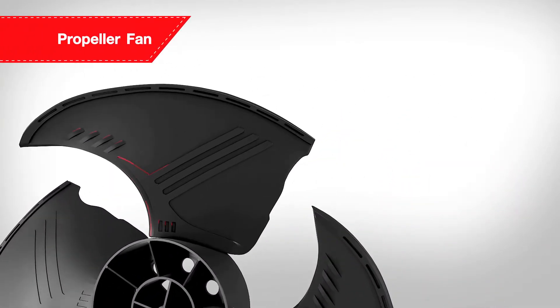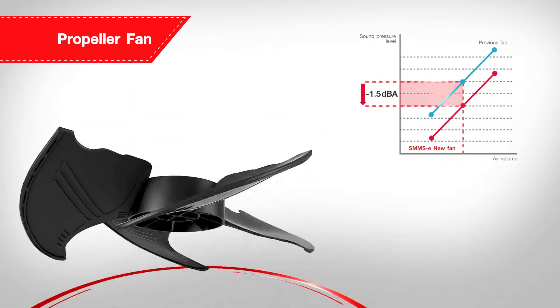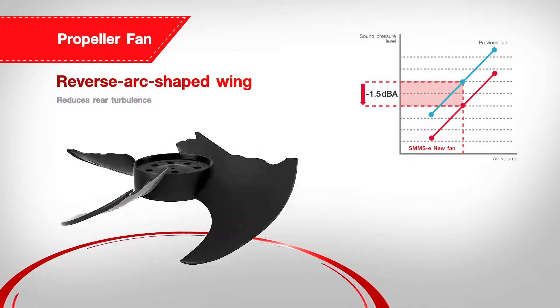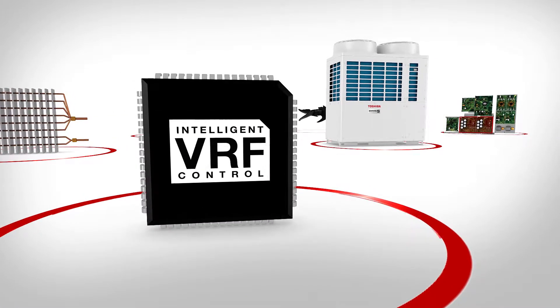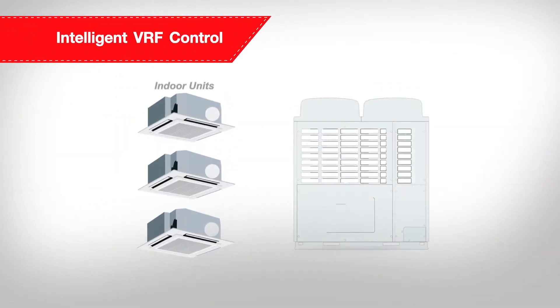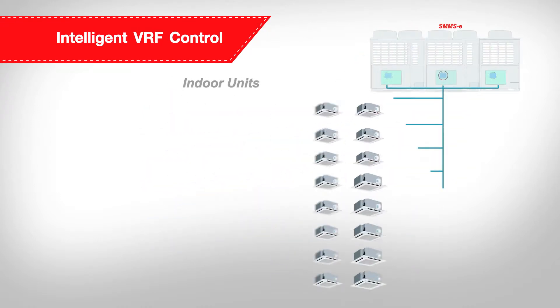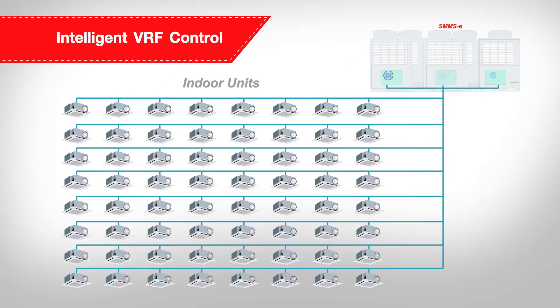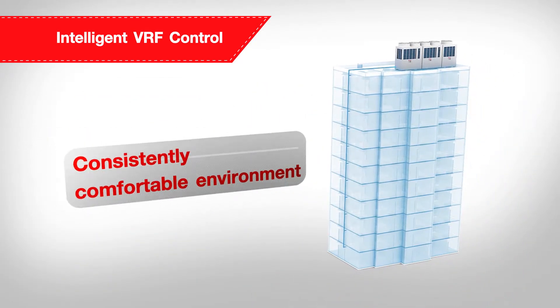The SMMSE is designed with a new propeller fan to minimize the generation of large eddy, with reverse arc-shaped wing to reduce rear turbulence. The intelligent VRF control, Toshiba's technology in SMMSE, can help control the flow of refrigerant to each indoor unit via independent PMV control. With more than 300 sensors, the outdoor unit optimizes the flow of refrigerant in each indoor unit, consistently maintaining a comfortable indoor environment.